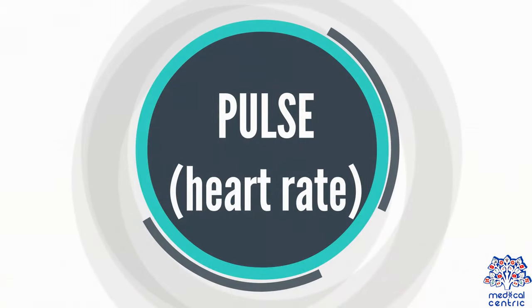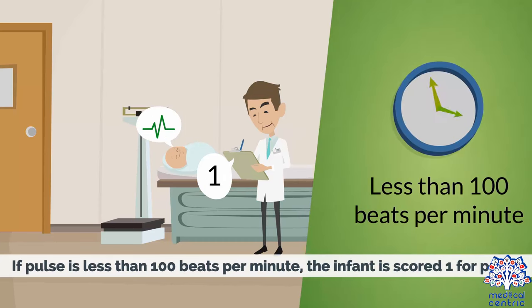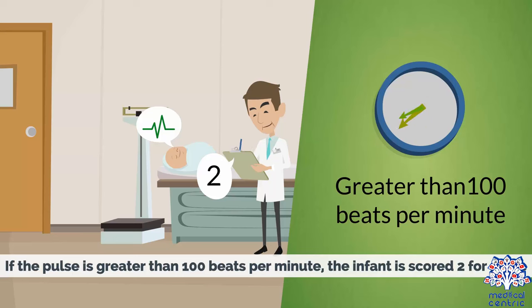Pulse, or heart rate: If there is no pulse, the infant scores 0 for pulse. If the pulse is less than 100 beats per minute, the infant is scored 1 for pulse. If the pulse is greater than 100 beats per minute, the infant is scored 2 for pulse.